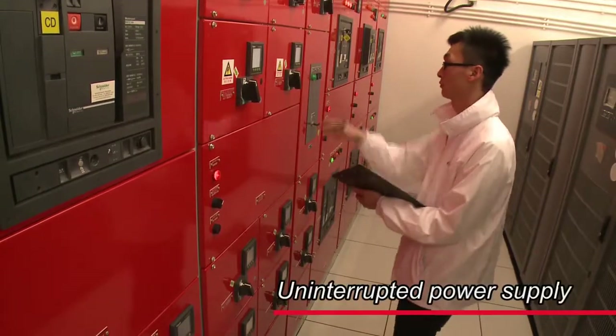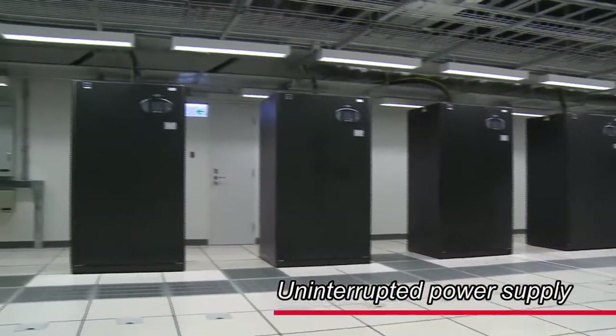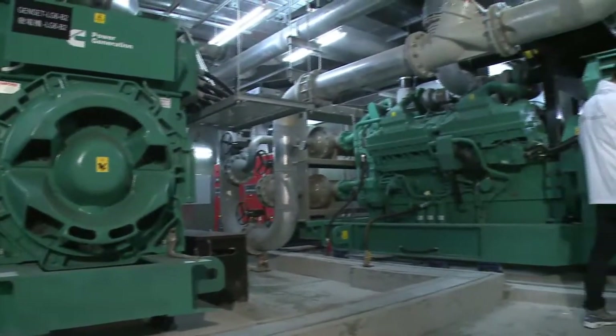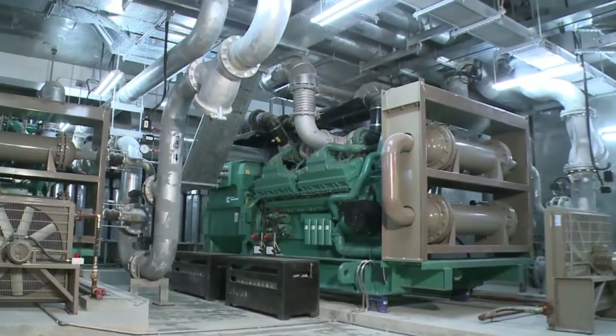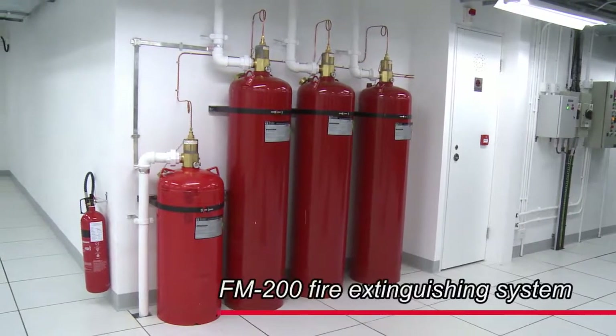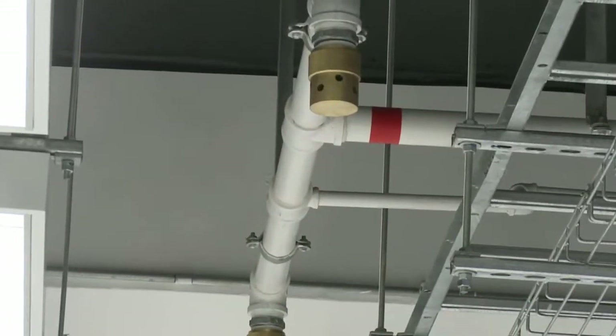HGC Global Center benefits from multiple power supply feeds, high redundancy distribution and backup generators with continuity of fuel flow, all to ensure uninterrupted power. The computer area is served by FM200 units to minimize damage to customer equipment when extinguishing a fire.